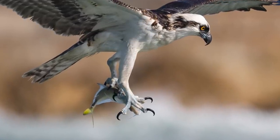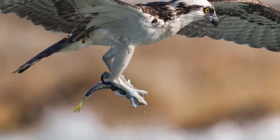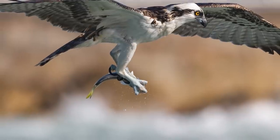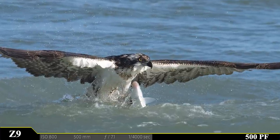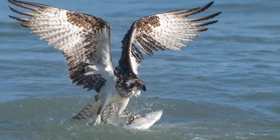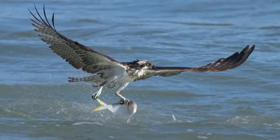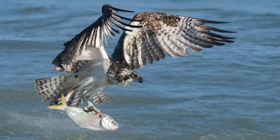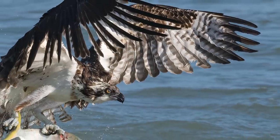A split second later, those talons snap shut around the poor fish's head, sealing its fate and securing it for the flight back to this bird's perch. Another osprey comes out of the water with yet another massive-sized fish — an Atlantic menhaden. And with just one set of talons in the fish's back, it swings back and forth like a clock pendulum. With each swing, this fish's time is running out.